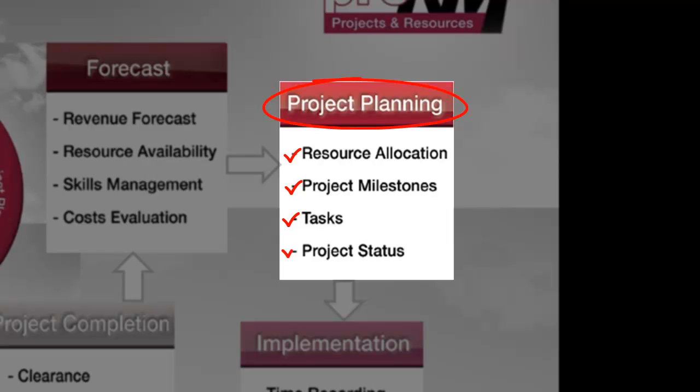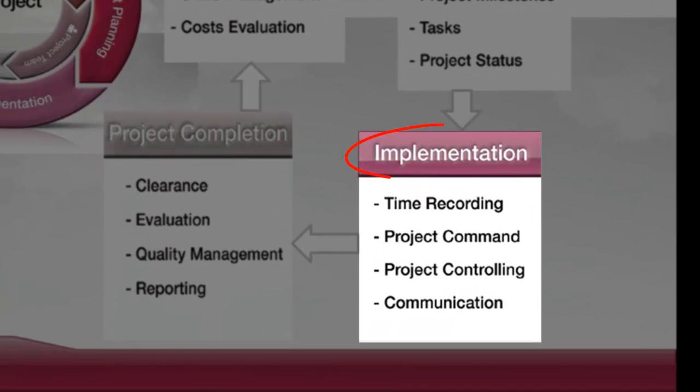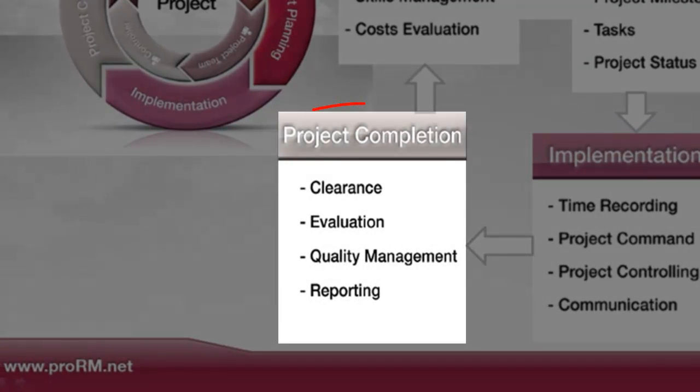Project managers have a complete overview of the current project status at any phase of the project cycle. Employees assigned to project tasks have the possibility of convenient and accurate time recording, which gives the project manager maximum command and control. The program helps project managers react proactively and immediately communicate adjustments or changes that need to be made within the project cycle.